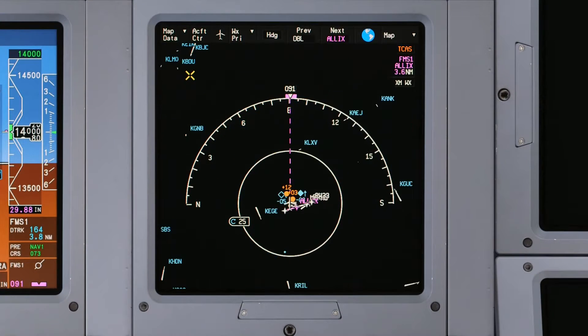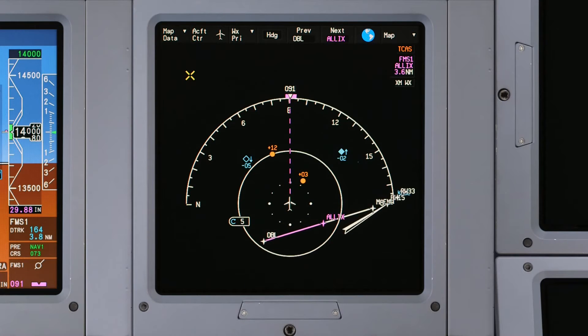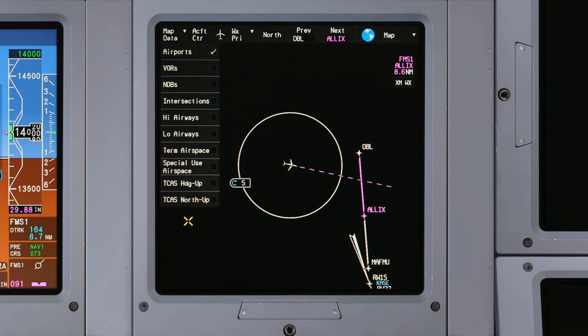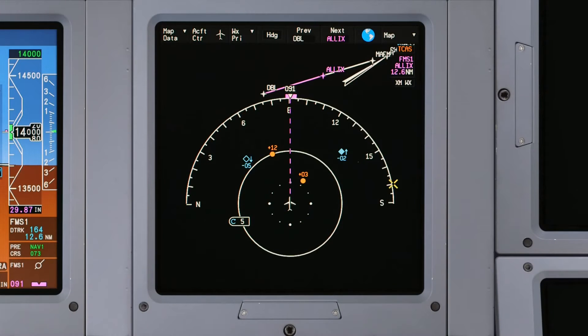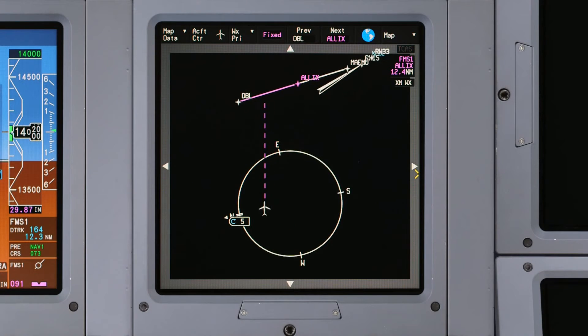The ability to display TCAS targets on the enhanced map greatly increases pilot situational awareness. To display the TCAS overlay on the enhanced map, access the map data menu on the nav display and select the desired TCAS overlay. For TCAS to be available in the north-up mode, the aircraft position must be initialized. Panning the map on the nav display removes any TCAS targets that are shown.